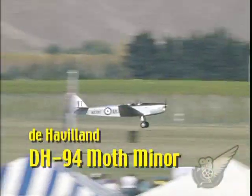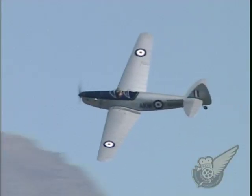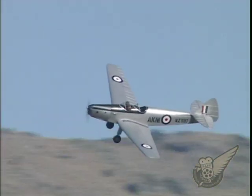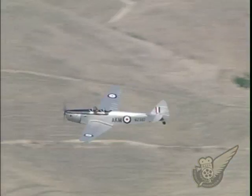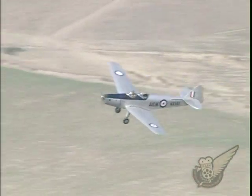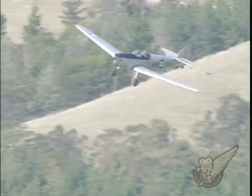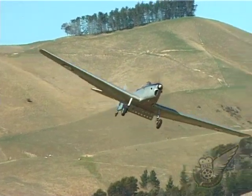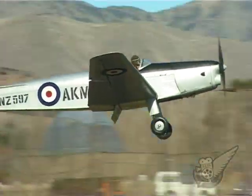The two-seat Moth Minor was introduced in 1937. 115 of the type were built, and of these five were imported into New Zealand for use by various aero clubs. During World War II, these aircraft were impressed into RNZAF service and then returned to civilian life in 1946. All five are still in existence, although this example, ZK-AKM, is the only one currently airworthy.